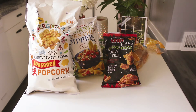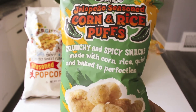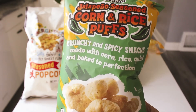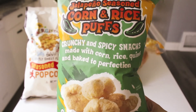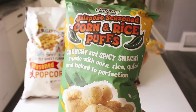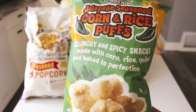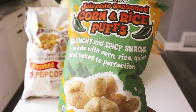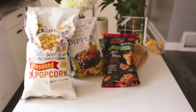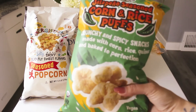Next is yet another snack item — these are jalapeño seasoned corn and rice puffs, crunchy and spicy snacks made with corn, rice, quinoa, and baked to perfection. These are gluten-free and vegan. I used to get the sour cream and onion puffs but obviously didn't get them this time because they have milk. I've never seen or tried these before. They're also organic, they sound bomb, and less than one added sugar. They were only $1.99 — are you kidding?